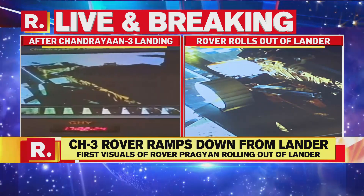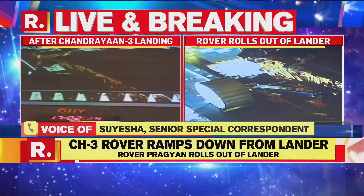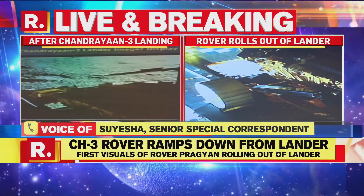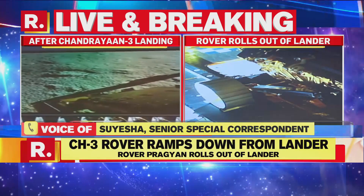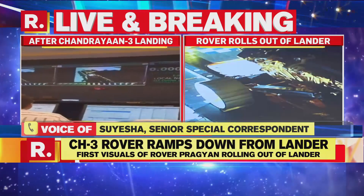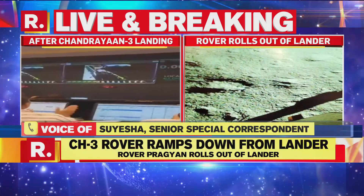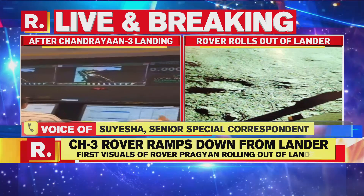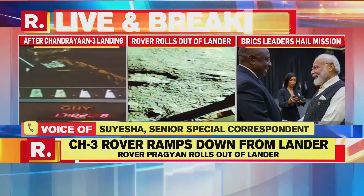Yes, absolutely. India has landed on the south pole of the moon — uncharted territory where no other nation has ever reached. The south pole in particular has been mysterious in terms of its craters and the trapped ice and water that exists there. India has landed 69 degrees south of the equator. Not only are we part of the elite space club as the fourth nation to achieve a soft landing on the moon, but India is the first to reach the south pole and perform experiments to gather this invaluable data for further studies and understanding of the moon.